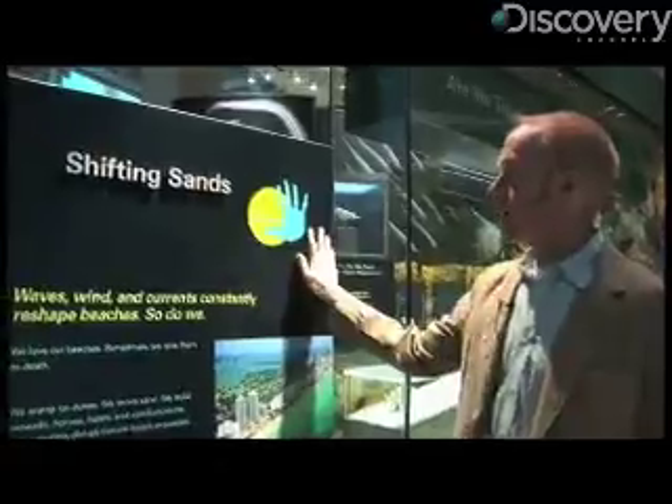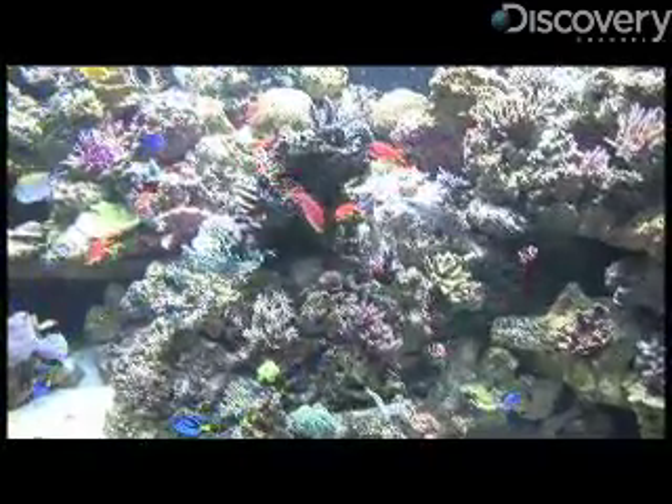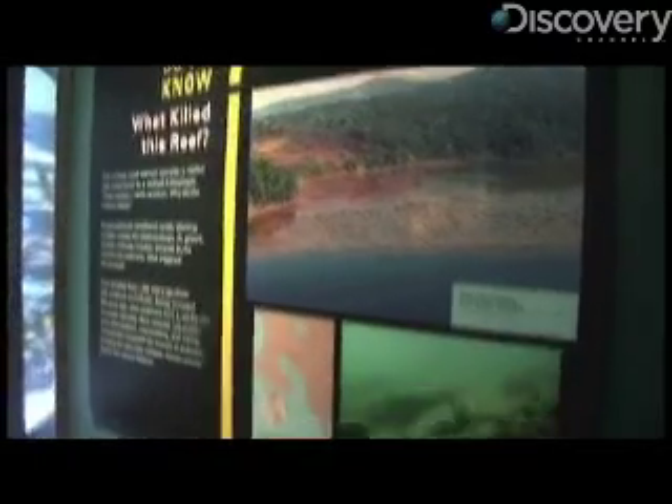Scattered throughout the hall are exhibits labeled 'human connections' that ask visitors to think about their relationship with the ocean, how they impact it, and how they can help.